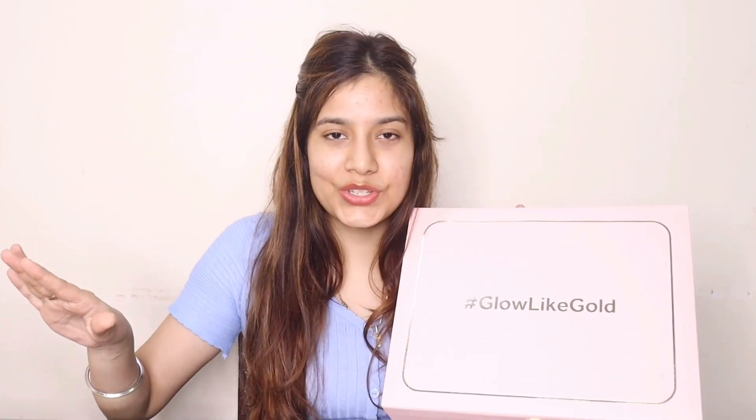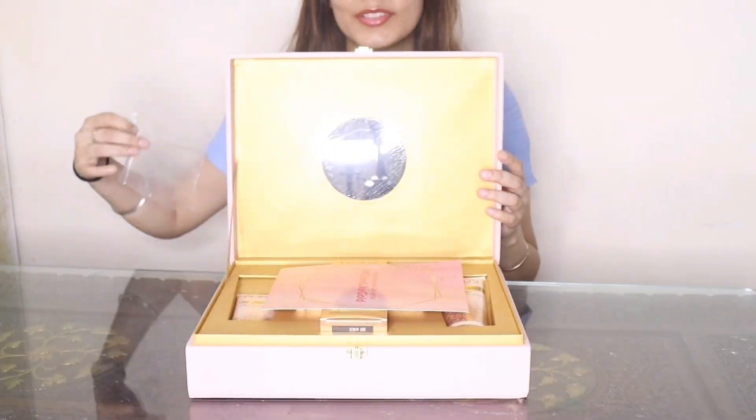Festival season is right around the corner and I'm super excited — we all love that golden glow on our skin. Ponds has got me a perfect solution. I have received this beautiful Ponds Skincare Gold Beauty Kit — look how cute the packaging is!